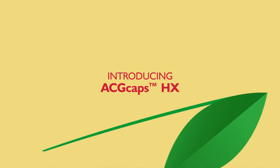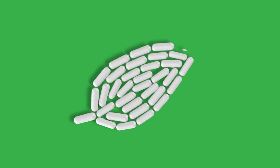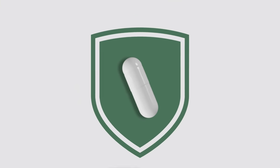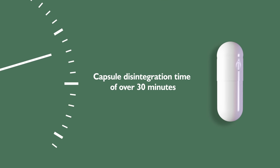Introducing ACG Caps HX. This fully vegan compliant HPMC capsule allows for delayed release of time-dependent contents, shielding them from stomach acid until the required moment of dissolution, with a disintegration time of over 30 minutes.